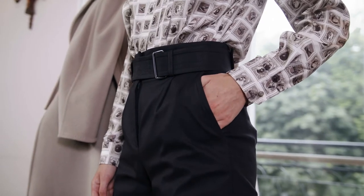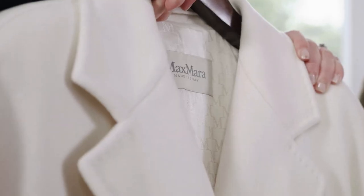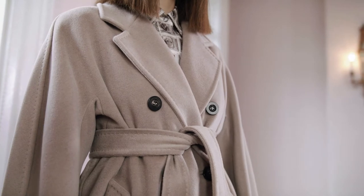Welcome back to the Max Mara Style Series. My name is Sinead Keenan and I'm a fashion stylist. In this episode we're going to be looking at the Max Mara mainline collection for Autumn Winter 21 available at Brown Thomas. Max Mara is a modern elegant collection renowned for its luxurious fabrics, impeccable tailoring, fine Italian craftsmanship and its fashion heritage, but most of all Max Mara is synonymous with amazing coats and outerwear.